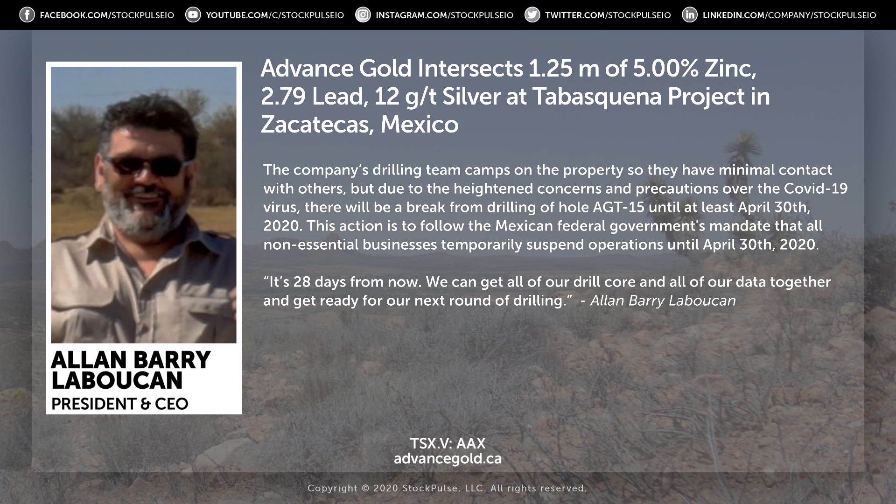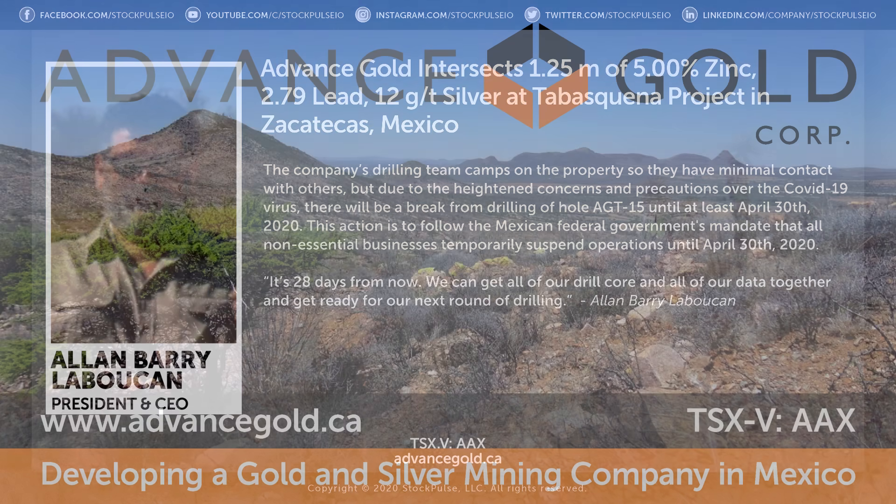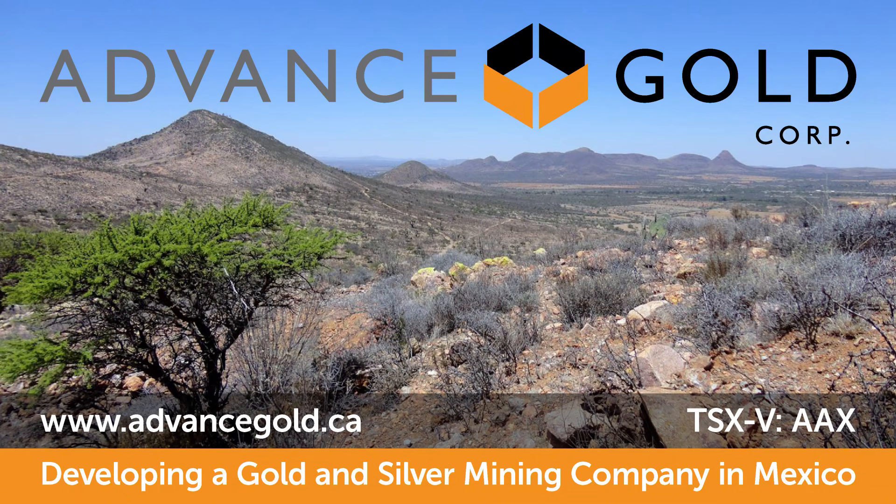If they're out there where it's not such a concentration of people and you're using equipment, maybe some of this should be allowed to continue. So there will be a back and forth, and my guess is it'll probably get lifted before the end of April. But even at that, it's 28 days from now — we can get all of our drill core and all of our data together and get ready for our next round of drilling.